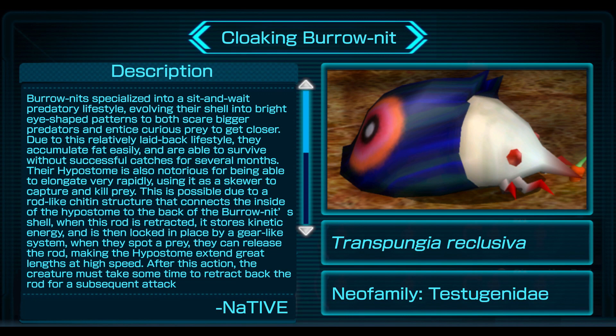Boronits specialized into a sit-and-wait predatory lifestyle, evolving their shell into bright eye-shaped patterns to both scare bigger predators and entice curious prey to get closer. Due to this relatively laid-back lifestyle, they accumulate fat easily and are able to survive without successful catches for several months. Their hypostome is also notorious for being able to elongate very rapidly, using it as a skewer to capture and kill prey. This is possible due to a rod-like chitin structure that connects the inside of the hypostome to the back of the Boronit's shell.